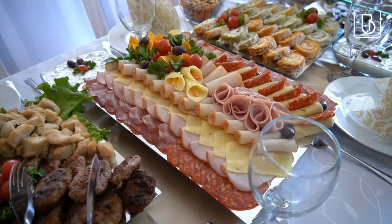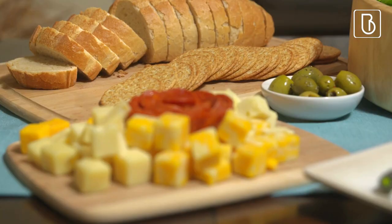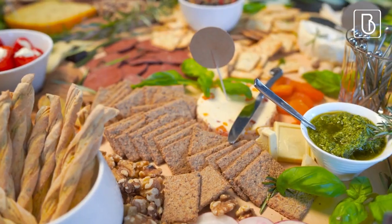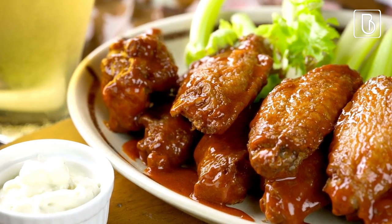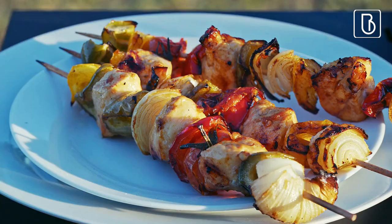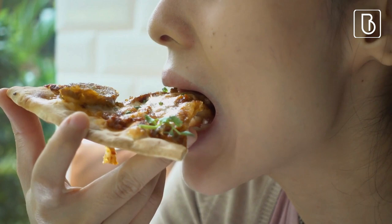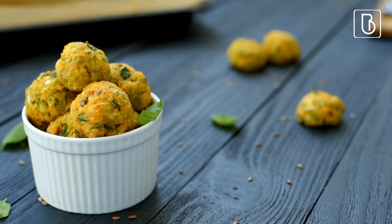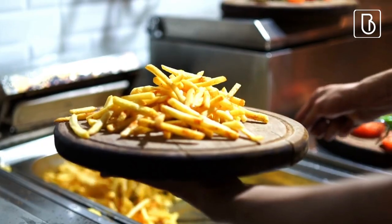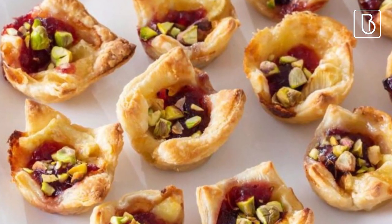Finger food. Having finger food at a bridal shower is a good idea for several reasons. It's easy to eat and doesn't require utensils. Guests can move around and mingle while eating. It accommodates guests with dietary restrictions and preferences, offers a variety of options, allows more socializing and less time spent sitting down eating, and is convenient, reducing the need for waitstaff.